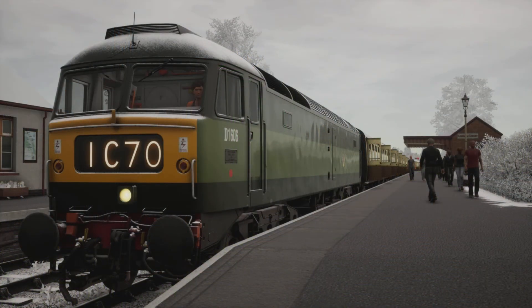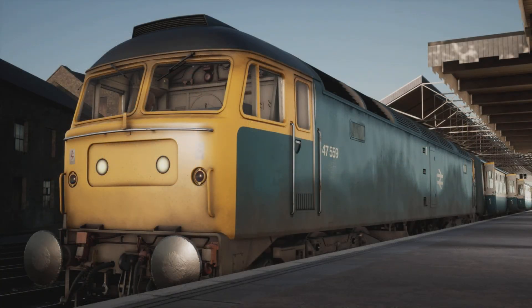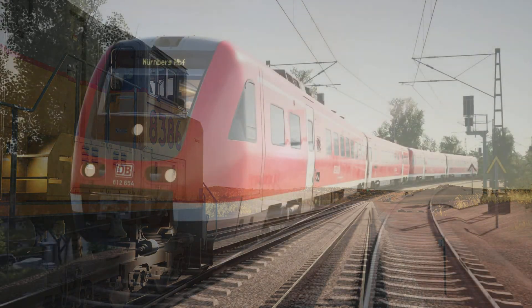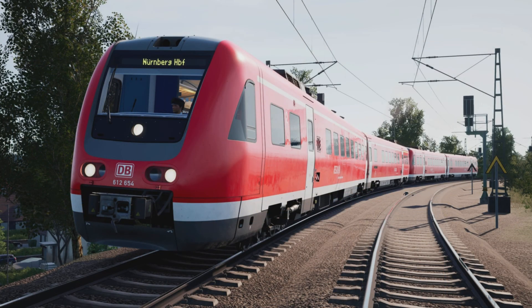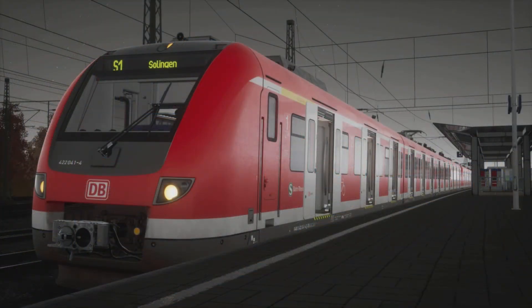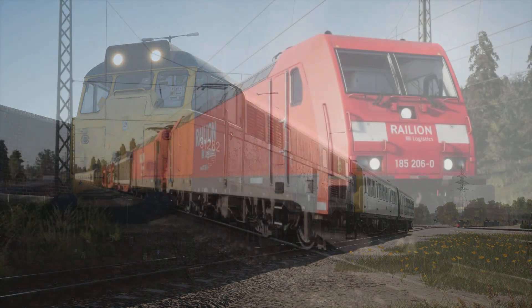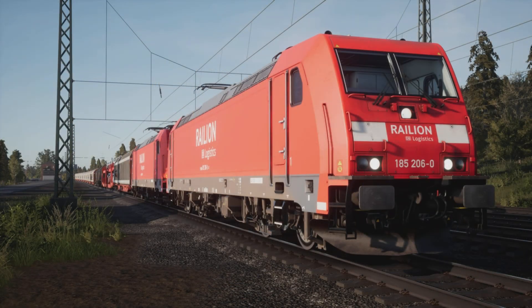Updated the ability to climb up all platforms along their entire length. Added working level crossings to various locations along the route. Updated the skybox to be compatible with the latest version. Updated Farma station so that it's no longer populated with hundreds of NPCs at peculiar times of the evening — maybe that was supposed to be some sort of football match ending in the evening, who knows. Various minor localization improvements.